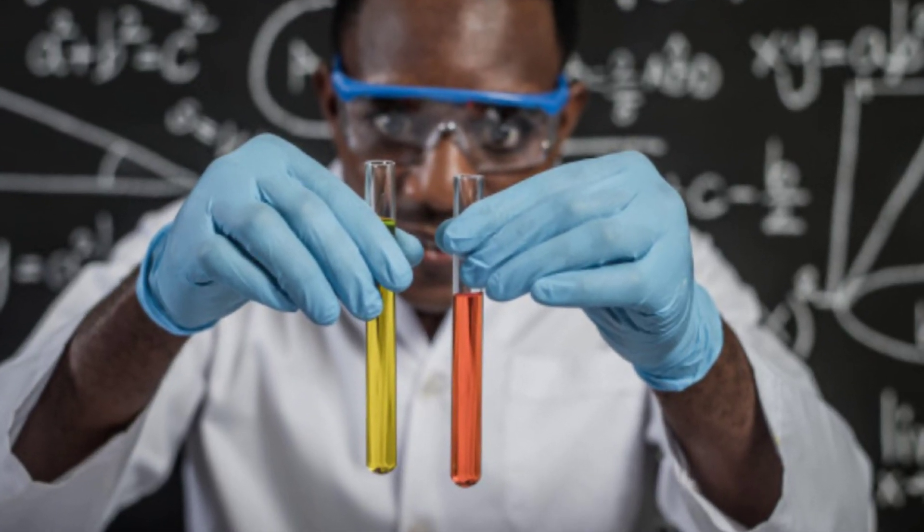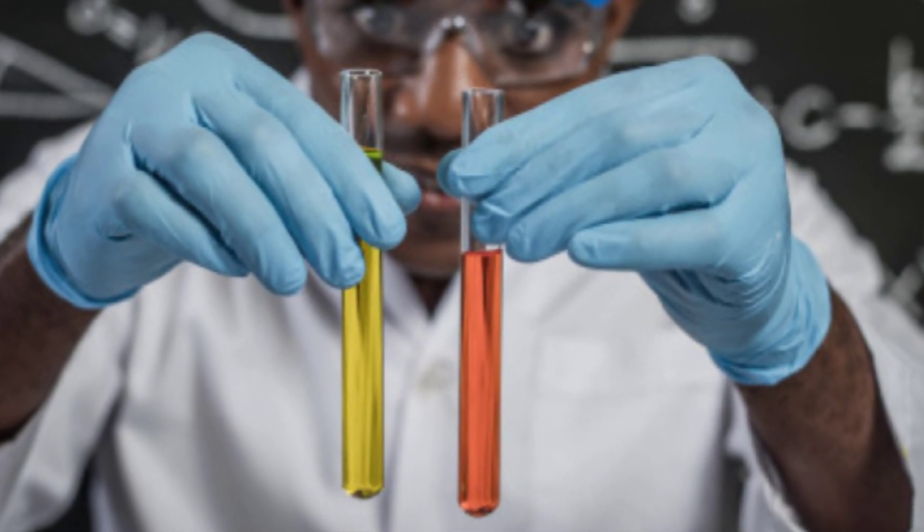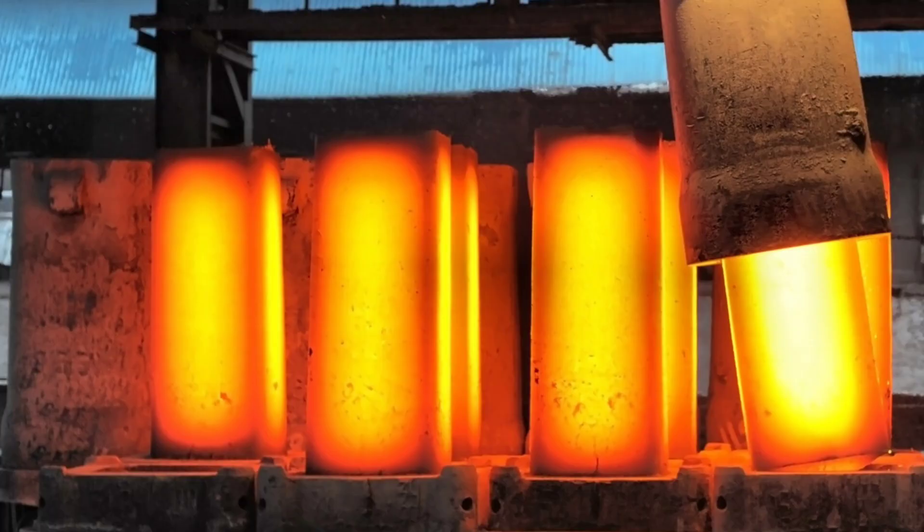As soon as we determine what kind of ore we are dealing with, we use special methods based on the elements present. Iron reacts with magnets, so we use special kinds of magnetic belts after we crush those rocks. Some other metals react differently with electricity, so we use the electrolysis method to separate them from the rock.